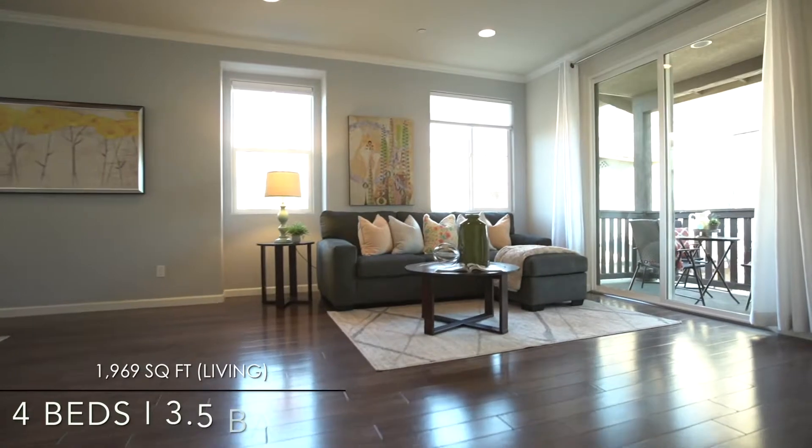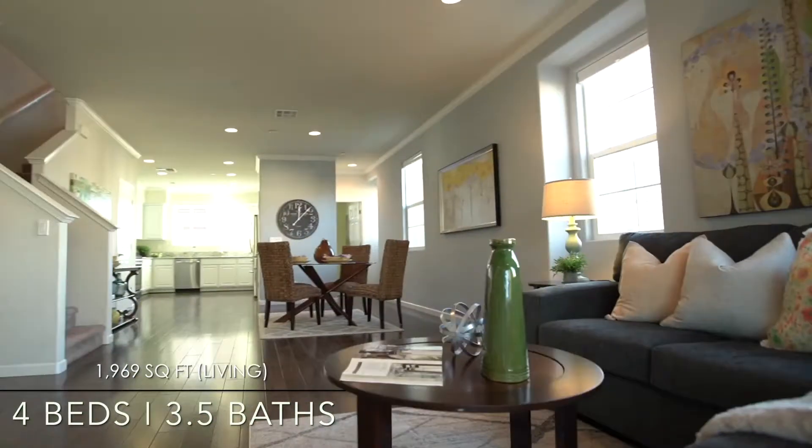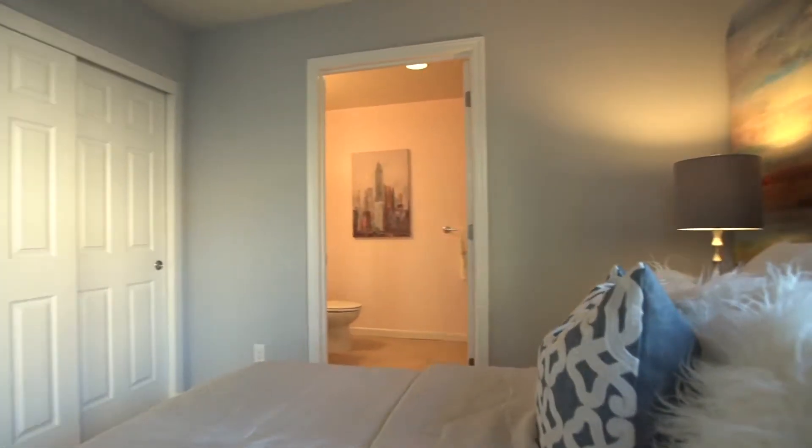This home is four bedrooms, three and a half baths, almost 2,000 square feet. What you're going to love about this particular home is it's got a downstairs bedroom and bathroom for guests.